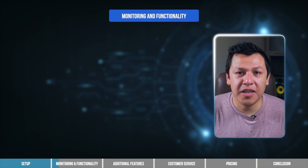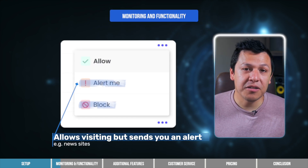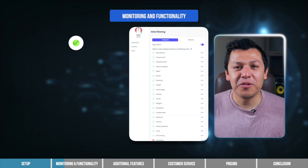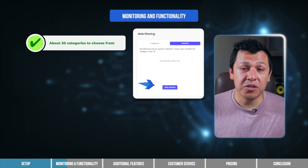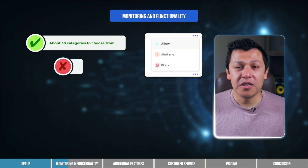Now that we have Custodio up and running, let me point out some of my favorite features. Custodio allows you to set up certain categories to alert or block, allowing you to monitor and restrict content as needed, and you can always change the setting with just a click of a button. I'm impressed with the level of customization that Custodio offers with web filtering — you can set restrictions or alerts for nearly 30 types of websites, and you can choose to block certain websites by entering their URL in Custodio's dashboard.